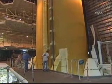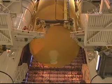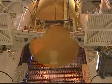Once the external tank is mated to the solid rocket boosters, we spend about two weeks doing closeouts in preparation for the arrival of the orbiter.